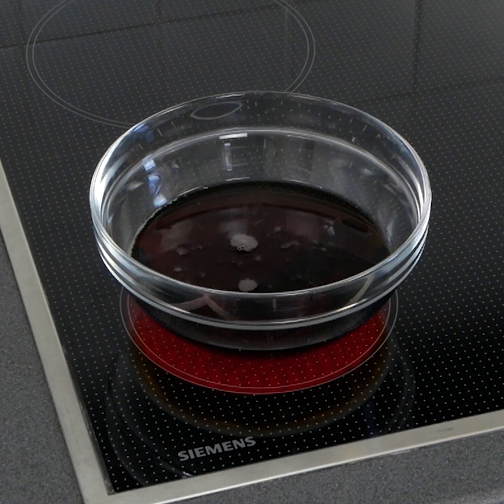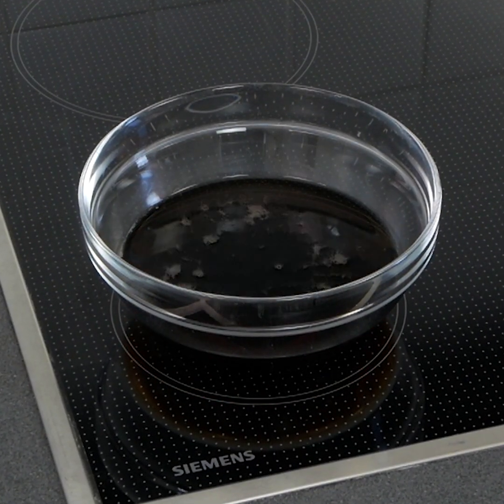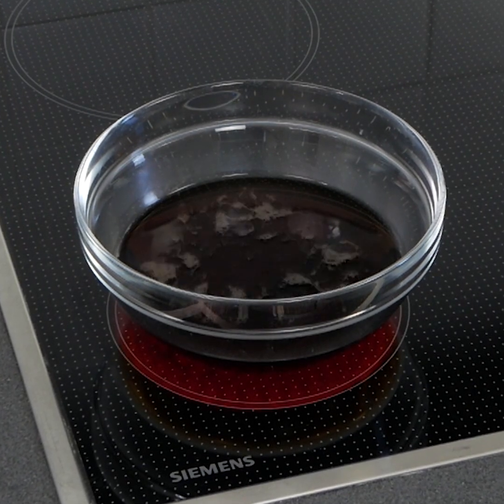So let's see how our Coke experiment is getting on. Okay, it's starting to simmer away nicely.